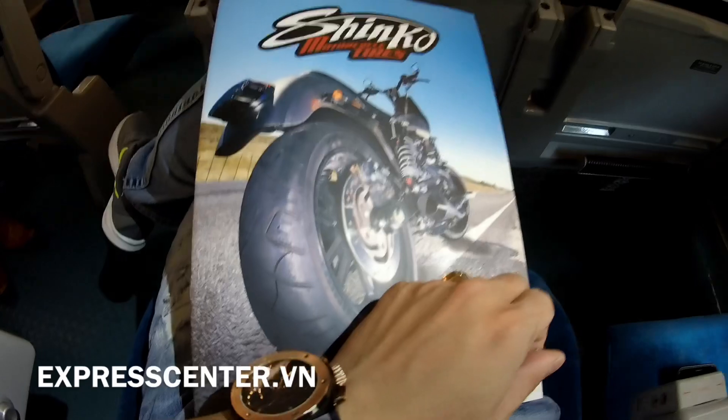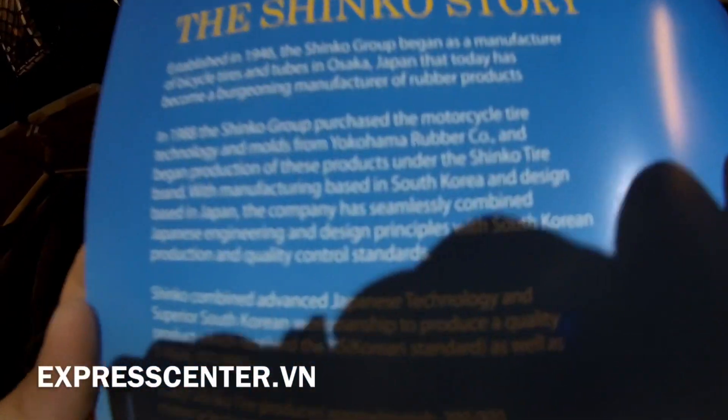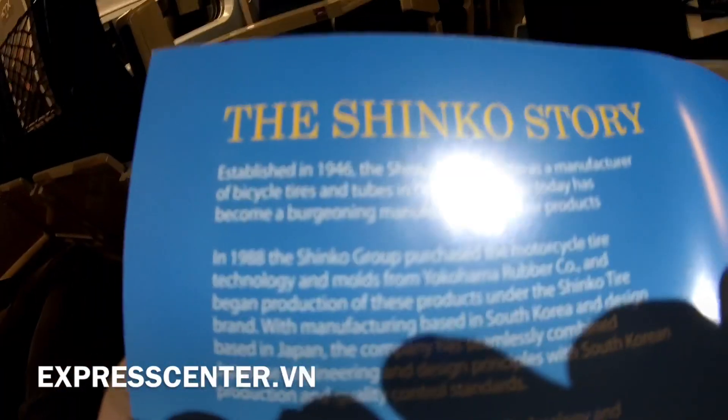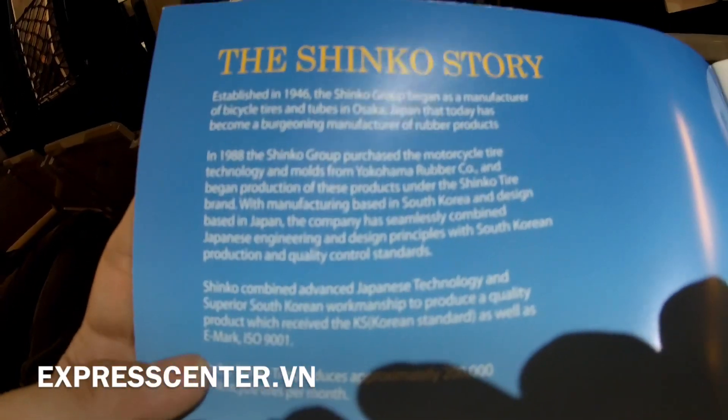In my hand, this is the catalog of Sinko. We are going to show you the story of Sinko for everyone to understand it. Sinko was founded in 1946, quite a long time ago, in Osaka.